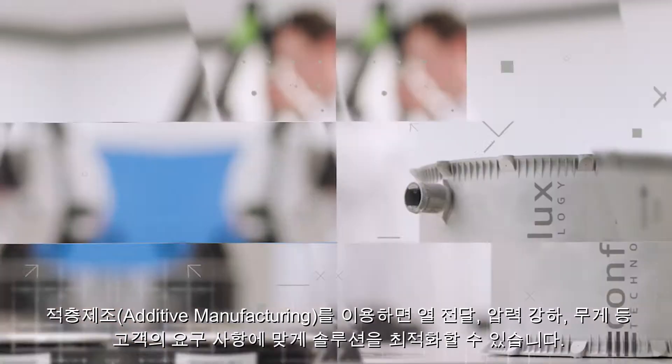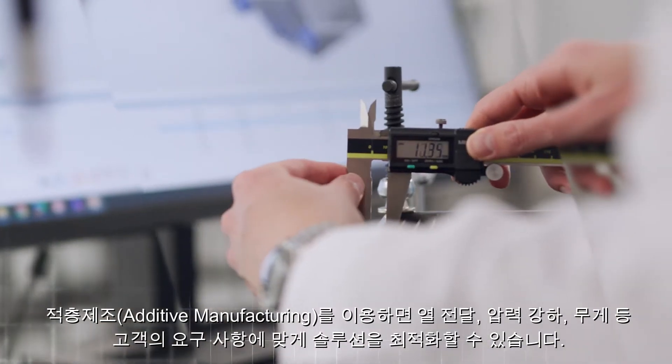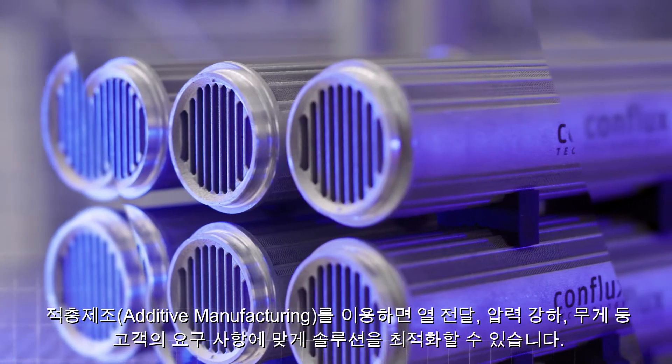With the use of additive manufacturing, we're able to optimize our solutions to the customer requirements, including heat transfer, pressure drops and weight.